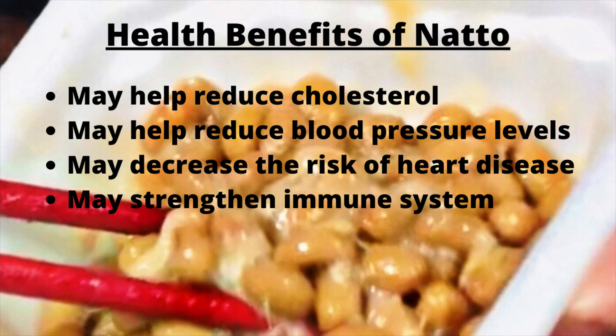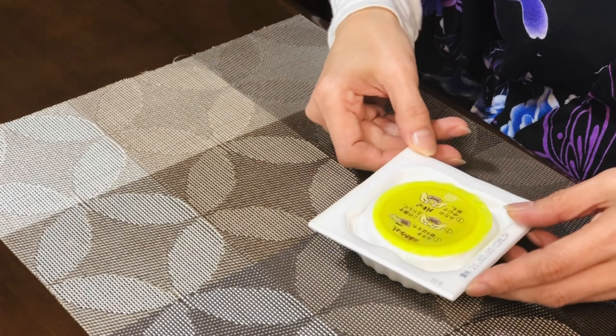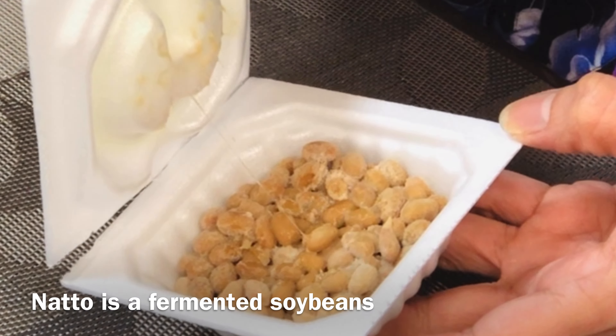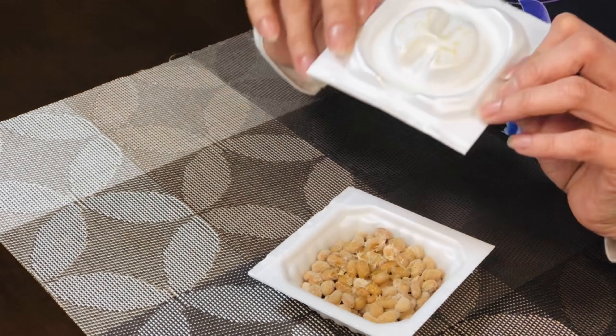Natto may decrease the risk of heart disease and may strengthen your immune system. Natto is safe for most people to eat, though individuals on blood-thinning medication or with thyroid problems should consult their doctor before eating natto.